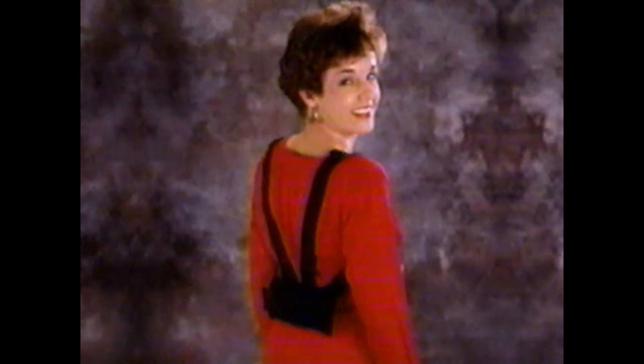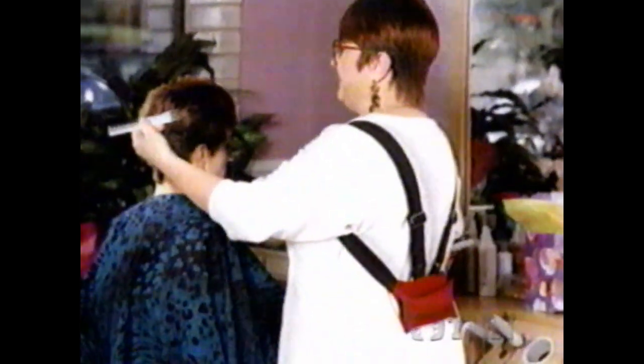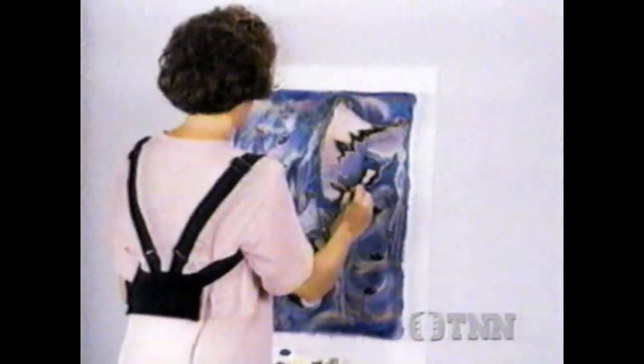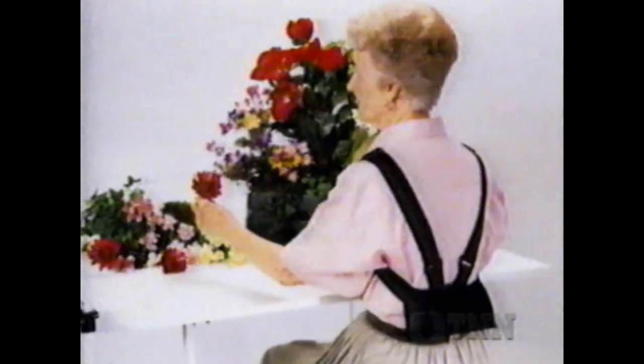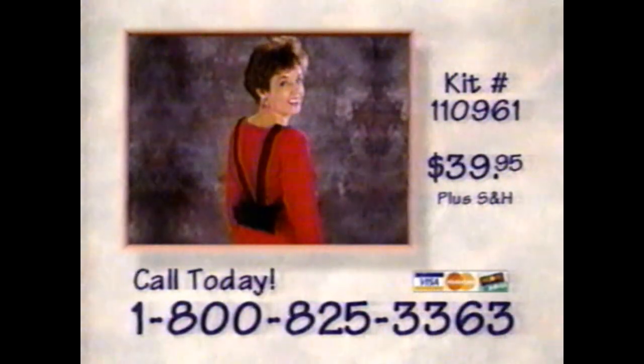Introducing Body Right, the effortless way to reduce muscle strain in your neck, shoulders, and back. No matter your occupation or daily activity, muscle tension can impact your daily routine. Body Right's 3-pound counterbalance encourages good posture, thereby reducing unnecessary muscle strain. Imagine spending your day free of the muscle tension you currently endure. Let Body Right provide the comfort your neck, shoulders, and back require. Weight is adjustable. Order today by calling 1-800-825-3363.